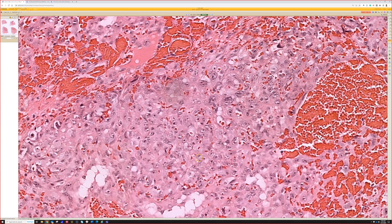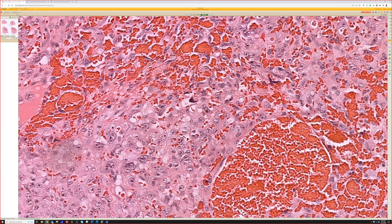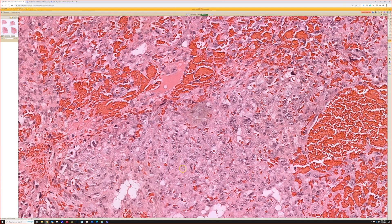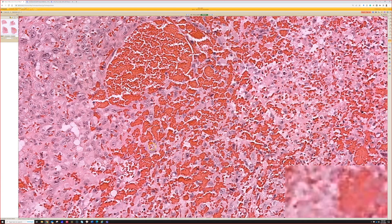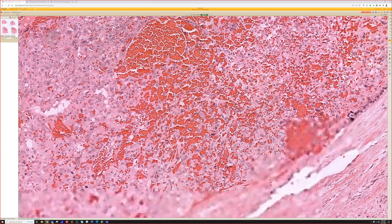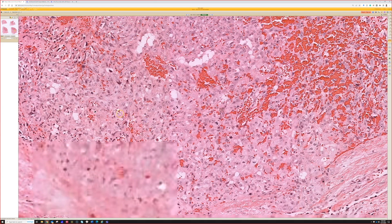We can get areas that are kind of solid, sheet-like nodules of epithelioid cells — sometimes hyperchromatic, other times with pale vesicular chromatin, but very large nuclei, way bigger than normal endothelial cells. Big nucleoli, pleomorphism, mitotic activity. The growth pattern is another thing we don't like to see: infiltrative growth with interconnected anastomotic channels, especially when there's atypia.